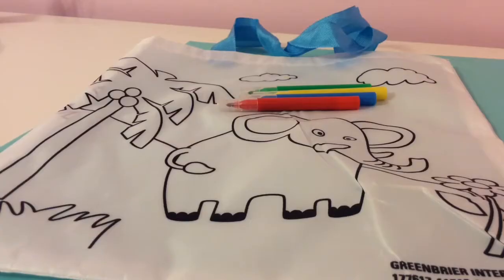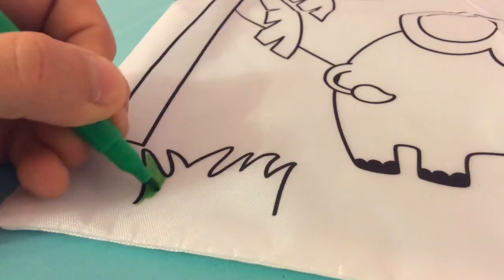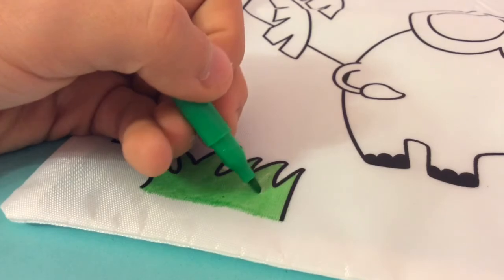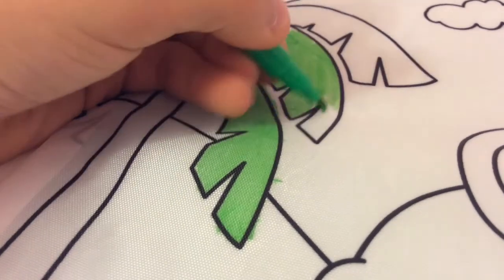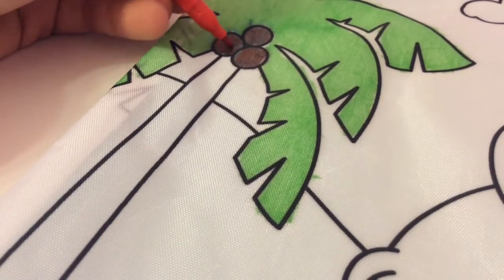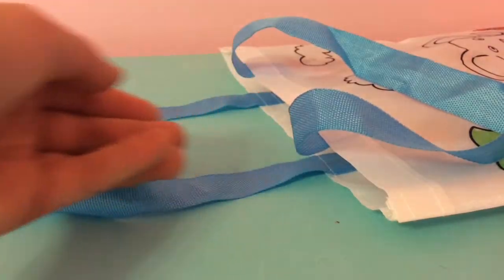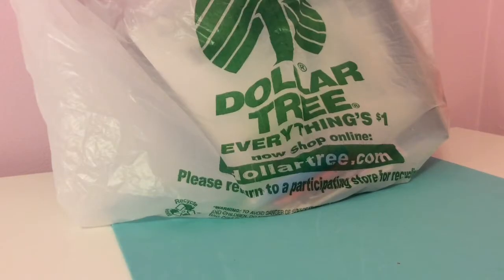After I color it I'm going to be giving it to my little cousin and I think she's going to love it. I would give this one a thumbs up too because it can carry a lot of stuff and it also comes with a marker so that you can color it. Thumbs up for that one too.